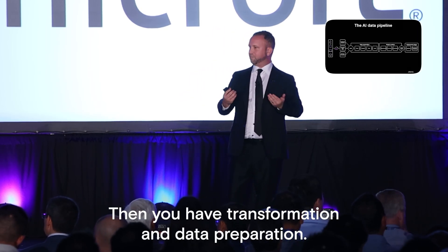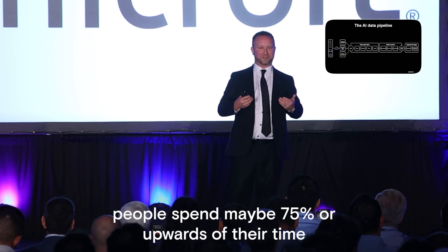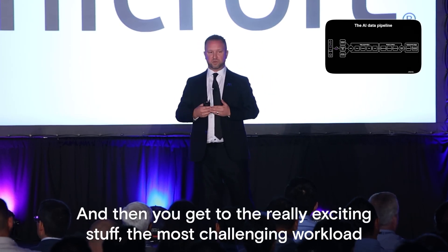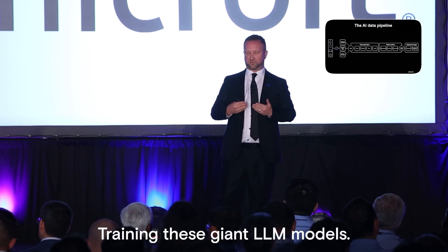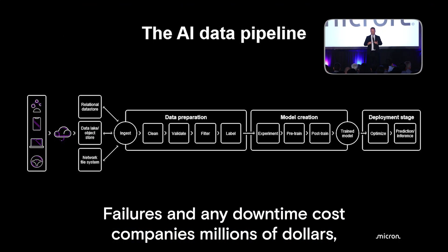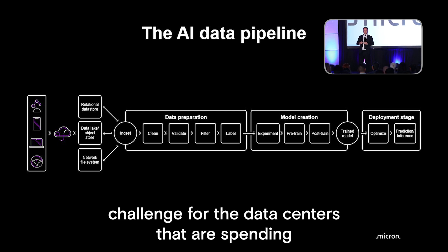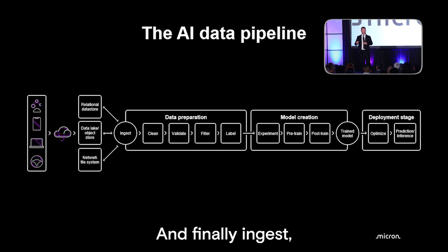Then you have transformation and data preparation — where some of you thought people spend maybe 75% or upwards of their time. Cleaning the data, validating it, deduplicating it. There's a lot of work that happens there. And then you get to the really exciting stuff: the most challenging workload ever performed, training these giant LLM models. Failures and any downtime cost companies millions of dollars, and every flop of computational storage needs to be harvested.